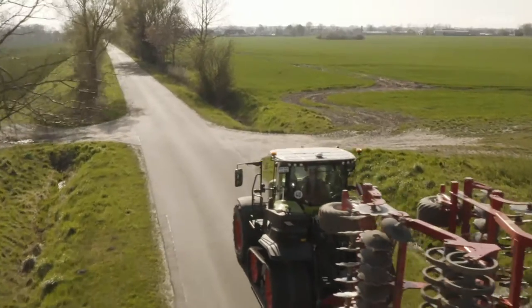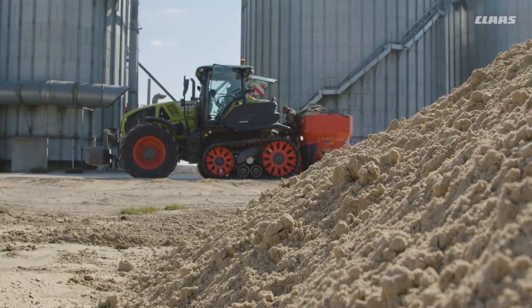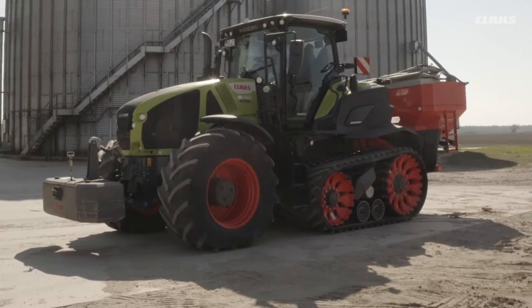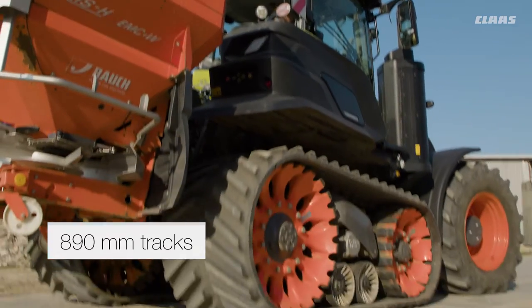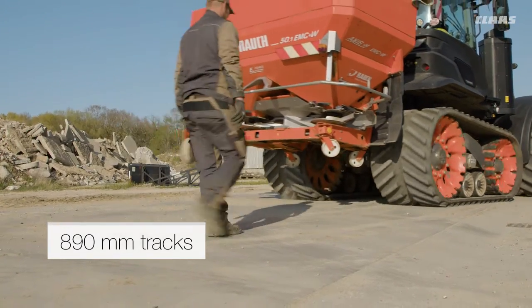This year, especially in February, we had more than 100 liters of rain, and it rained through to the end of February. When we urgently needed to spread fertilizer and the conditions enabled us to drive, we decided to choose the machine with the lowest ground pressure — that was the 960 Terra-Trac, which could effectively drive where no wheeled machine could move without causing major damage.